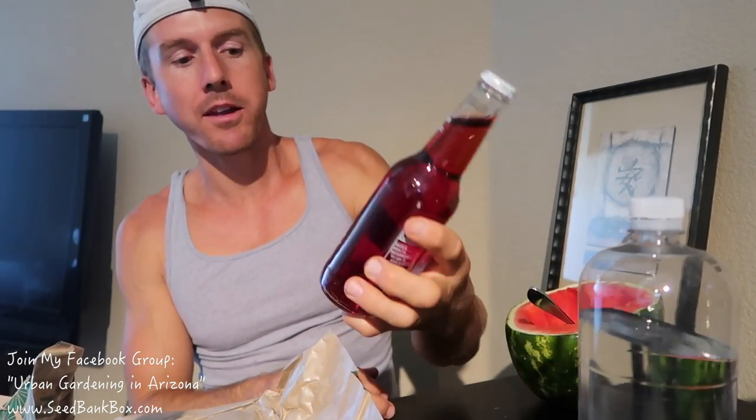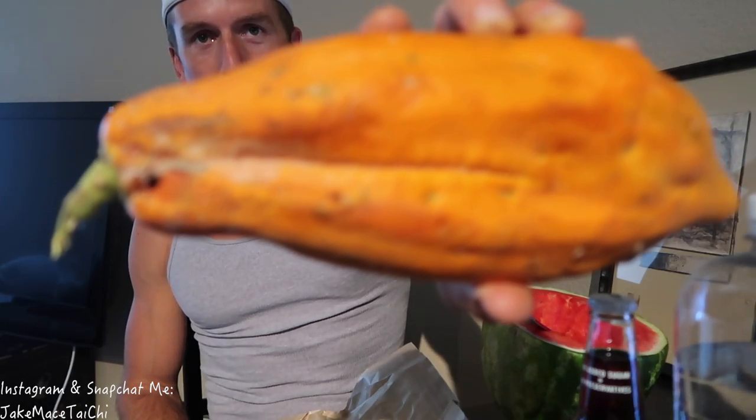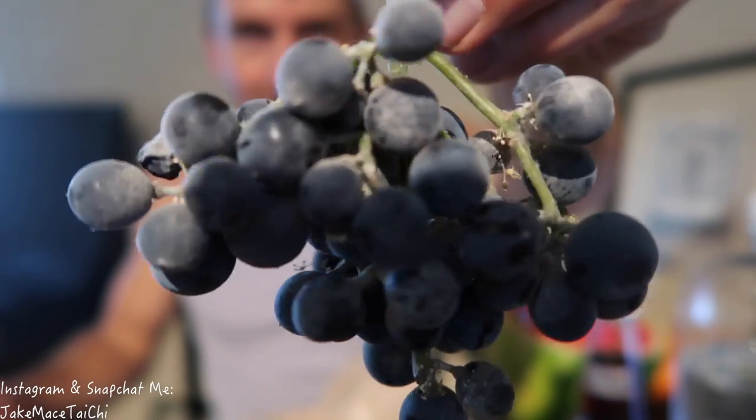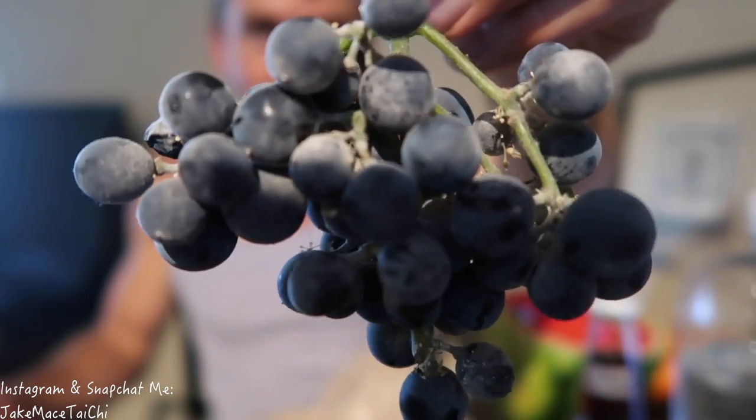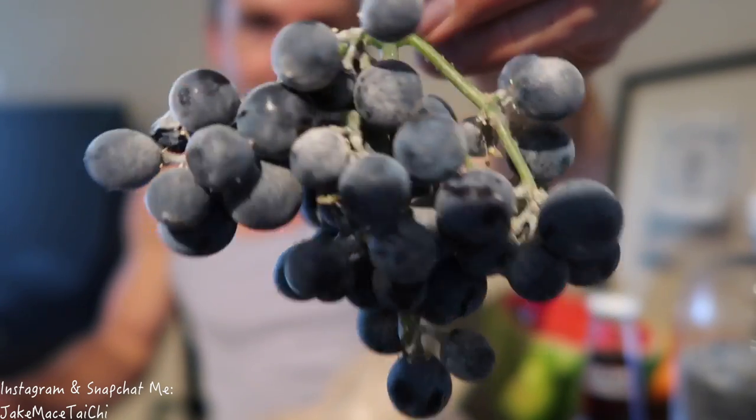I've got a bottle of electrolyte water from Whole Foods and a sparkling blackberry Izzy, which has no added sugars — only fruit: apple juice, grape juice, blackberry juice, raspberry juice, red grape juice, and carbonated water. I also picked a few things from the garden: a papaya I picked off my tree just a couple seconds ago in the backyard, and these blueberry grapes that ripen this time of year. They kind of taste like a wine grape — a nice tart flavor, a little bit of a thicker skin, but they're really delicious.